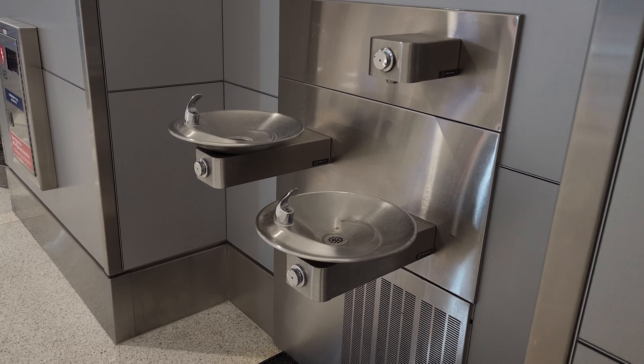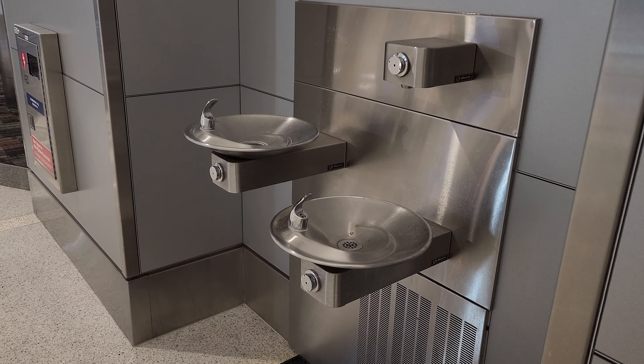Tip number four: bring an empty water bottle. They have water stations where you can fill it up for free. Also, if there's a Starbucks, they will fill it up for free for you.